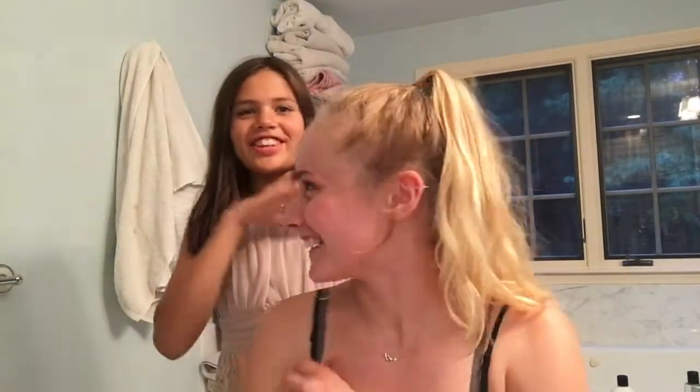This is Anna. Make sure to turn on the bell notifications so you get notified whenever she uploads. Comment down below some more video ideas because I don't know any. Anyway guys, I'm Anna, the professional makeup artist today.